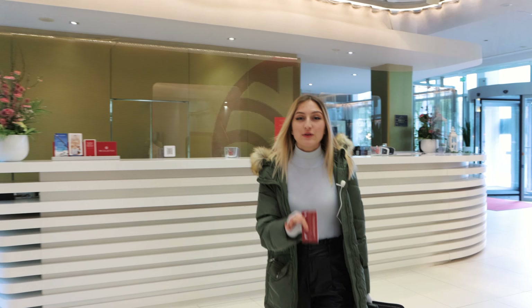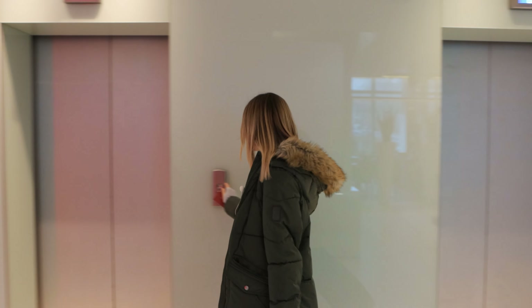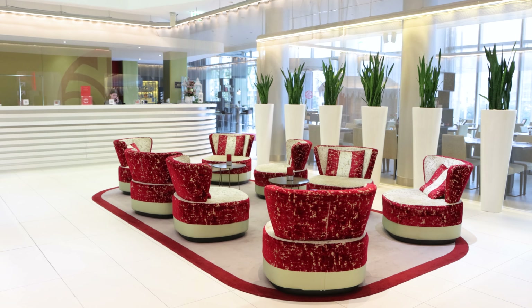For us during our trip here it is all-inclusive, therefore today we are cooperating with them and we will show all the amenities of this hotel. We were offered a luxury room, and now we will go and show you what is here and what it looks like. Camilla will tell us everything now and give us a little room tour.